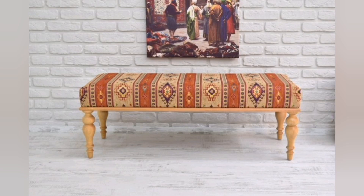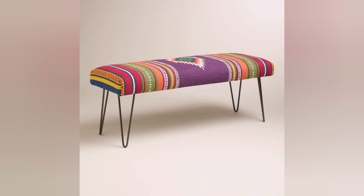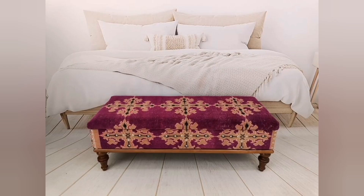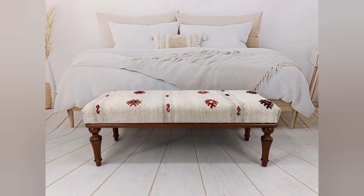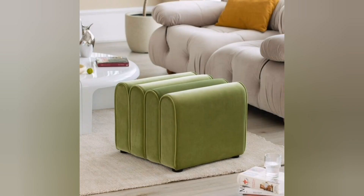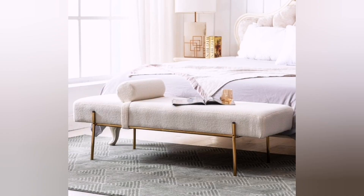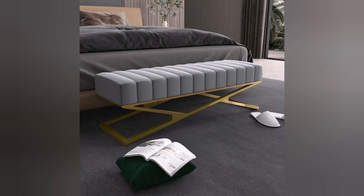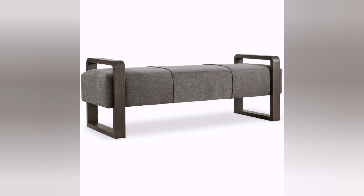Seven: Eclectic mix — don't be afraid to mix and match different styles and materials to create a unique and eclectic look. Combine elements like a leather bench with metal legs, a patterned fabric ottoman with wooden accents, or a vintage piece with a modern twist. Let your personal style shine through in the mix of textures and colors. Remember to consider the size of your bedroom and the existing decor when selecting a design — it should complement the overall aesthetic while providing functionality and comfort.